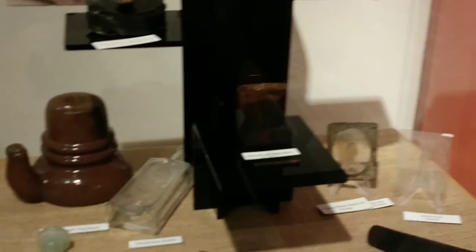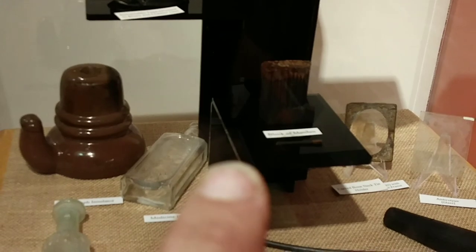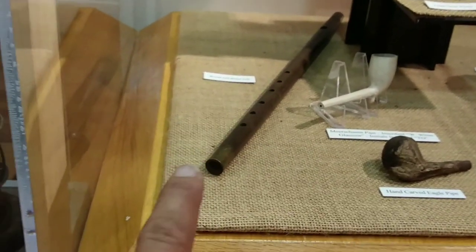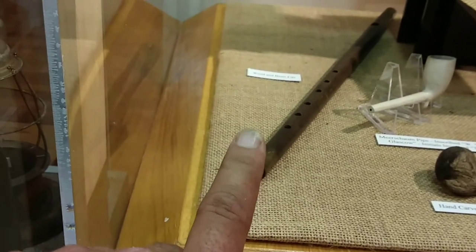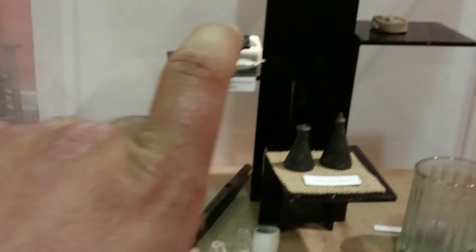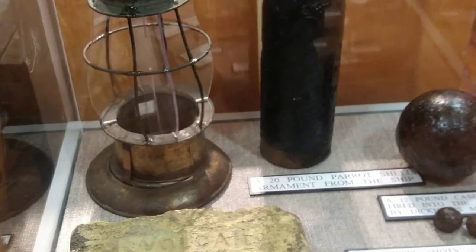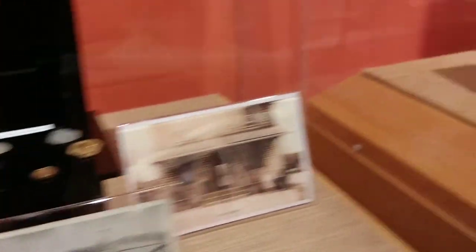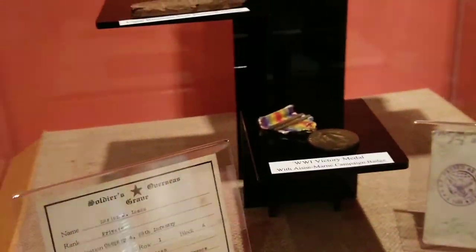Some actual matchsticks — a block of matches, boy, that's really preserved. Tobacco pipes and a playing flute — something called a brass fife. Some dice — playing dice. And a 20-pound Parrott shell.